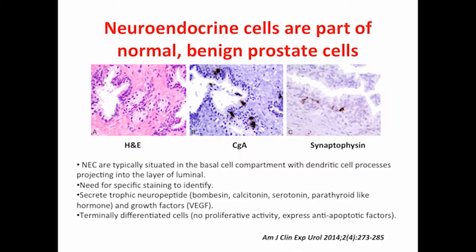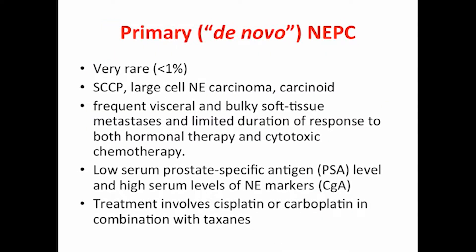Those are terminally differentiated cells, so they don't have a proliferative capacity, and they express anti-apoptotic factors. But the neuroendocrine cells can present themselves as a prostate cancer tumor. The extreme case, which I would not talk much about, is the primary de novo neuroendocrine prostate cancer.